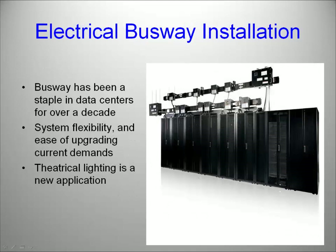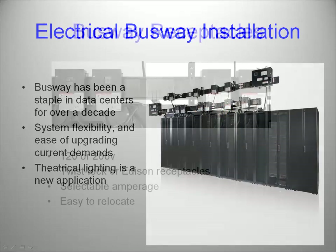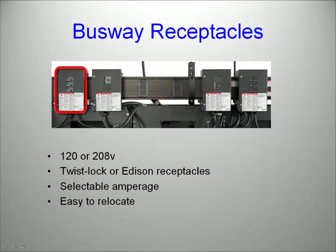Powered busway is nothing new — the technology has been used in data centers for more than 10 years. As data centers grew, engineers found themselves constantly rewiring as equipment power requirements changed. Powered busway let engineers move the power from location to location as demand changed. The new development is the use of powered busway in theatrical lighting. Looking at a close-up of the busway, you can see the movable connector receptacles and the corresponding circuit breakers. Connection points are available in Twistlock or Edison connectors.